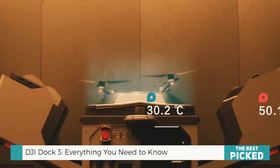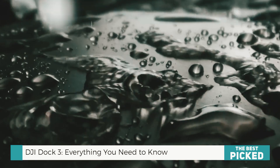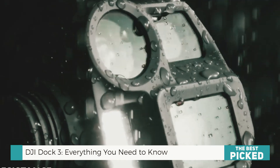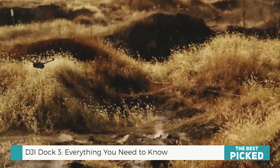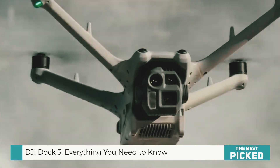This isn't just another docking station for drones. It's the first DJI Dock that can be vehicle-mounted. That alone is a massive breakthrough. Think about it. With previous drone docks, you are stuck with a fixed launch point. But with the DJI Dock 3, you can take it anywhere.